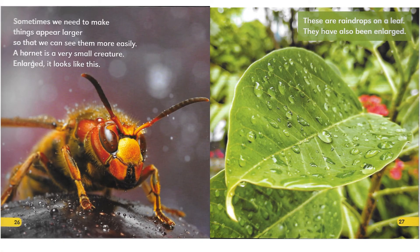Sometimes we need to make things appear larger so that we can see them more easily. A hornet is a very small creature. Enlarged, it looks like this. These are raindrops on a leaf. They have also been enlarged.